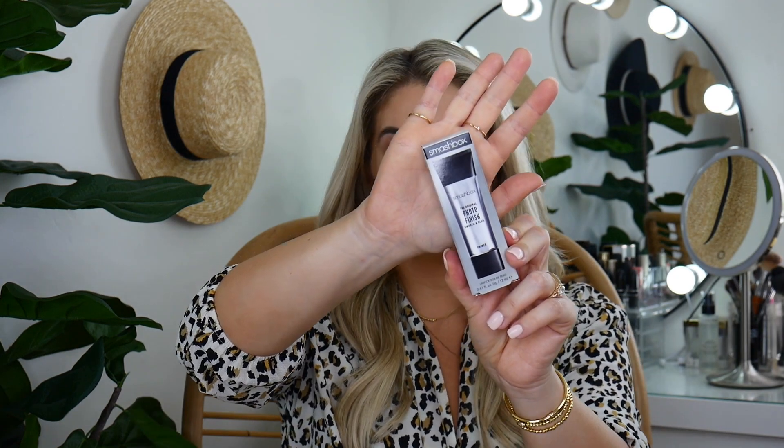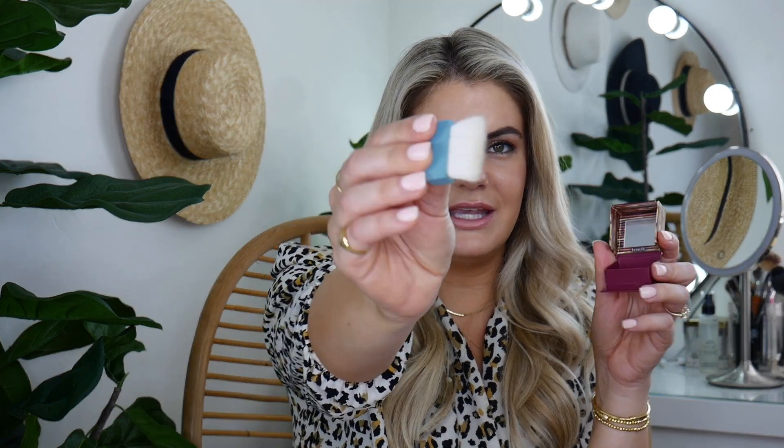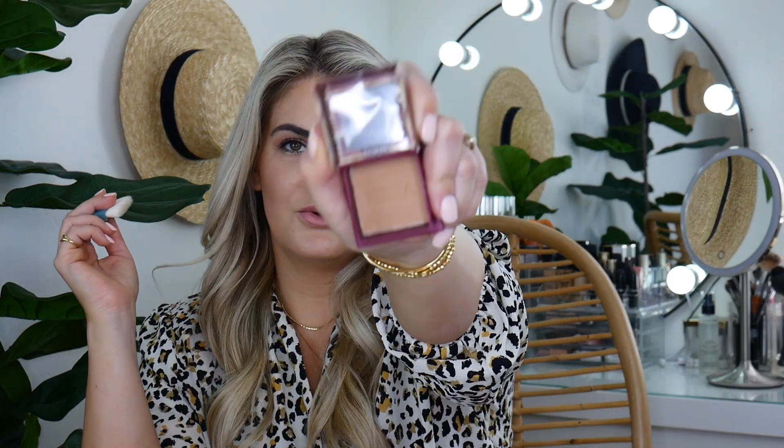And then the Smashbox Photo Finish Original primer — I love their purple one. I'm excited to try this because it's one of the very first primers I ever tried, and I do love the Smashbox foundation. And then just like the OG bronzer — this is from Benefit Hoola and I've never tried it. Everyone loves this and swears by it. The packaging is so cute on minis, and it comes with this really skinny brush.